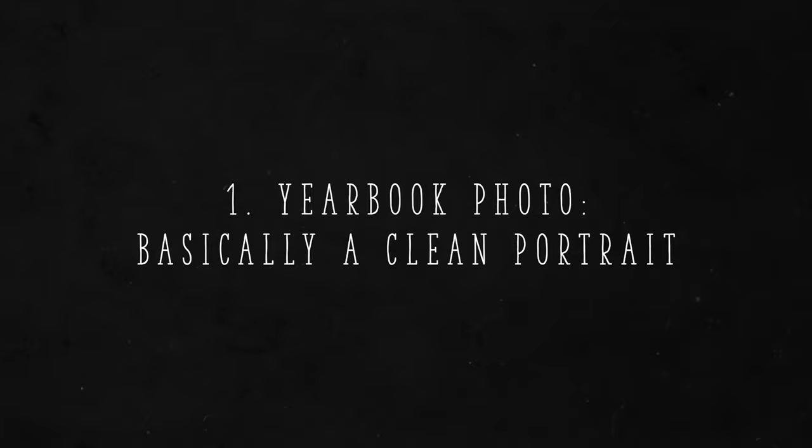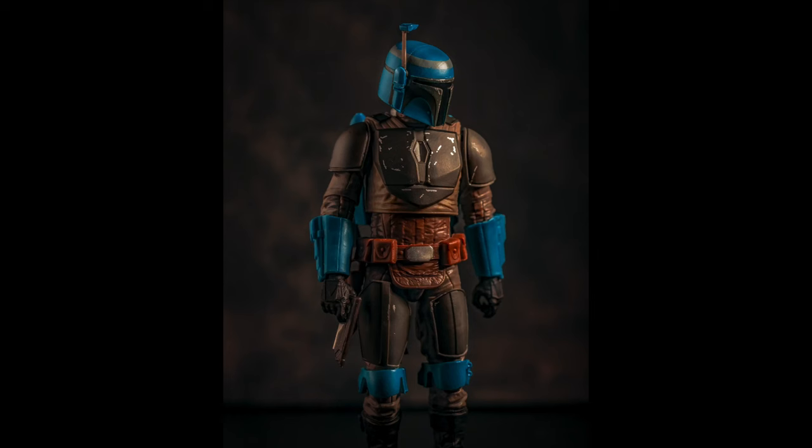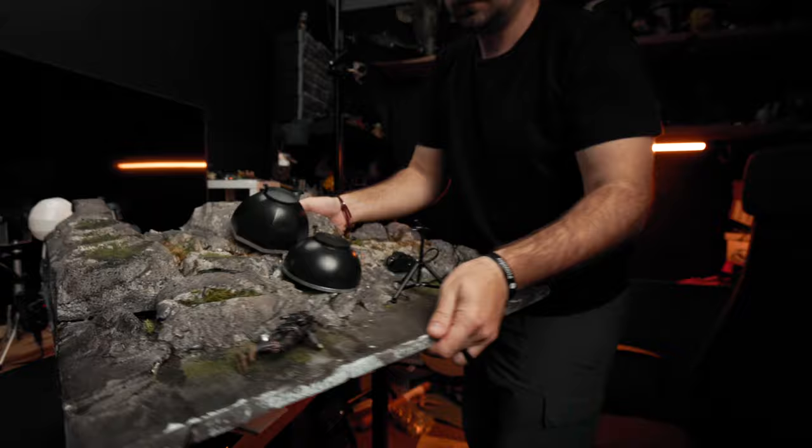Our first model will be this Hot Toys Death Watch Mandalorian. I like that it's a high-quality figure — let's see if we can capture the detail from both the phone and the camera. The first shot I'm calling a yearbook photo. It's just a classic portrait: he's standing there with a simple pose, a clean backdrop, and that's it. So let's go ahead and do that and get the photos for each.